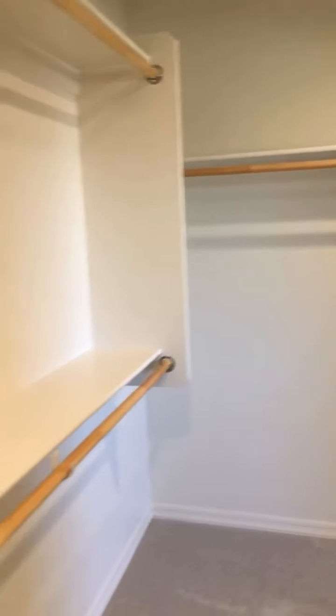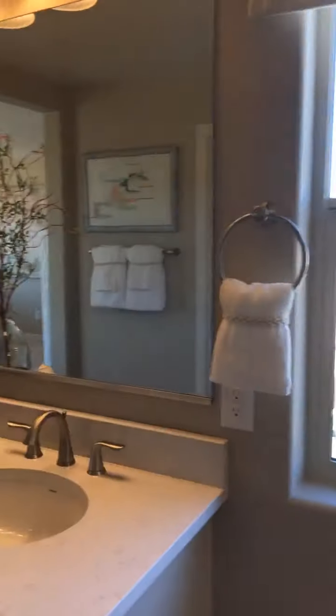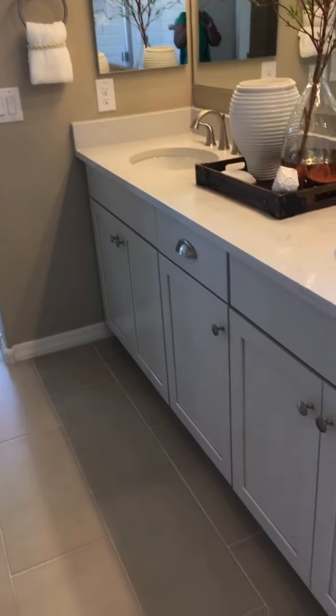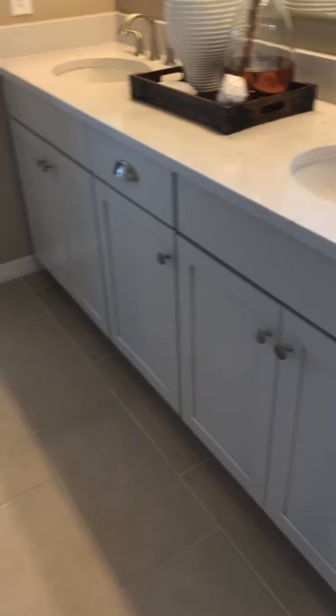Let me back up and show you the sink area from the side. There are the countertops, and then the cabinets they chose to put in, which go very nicely with the floors, might I add.